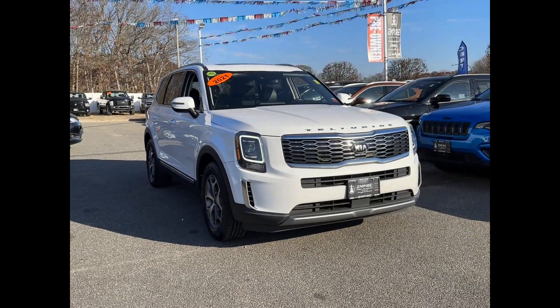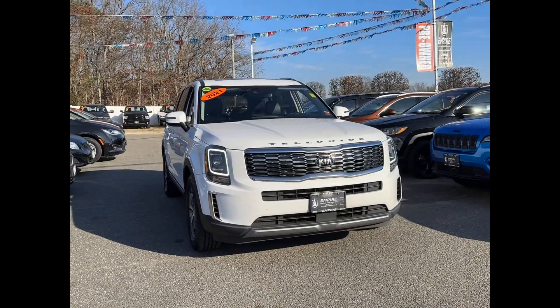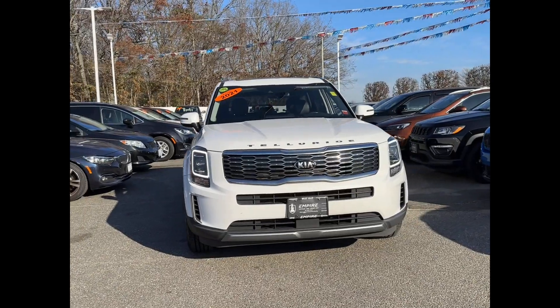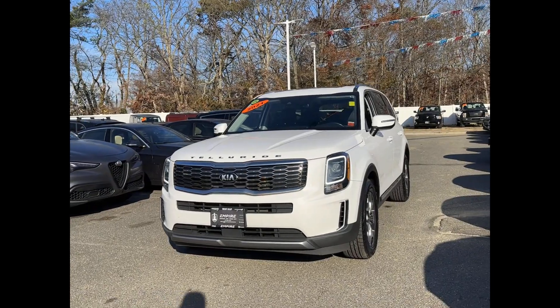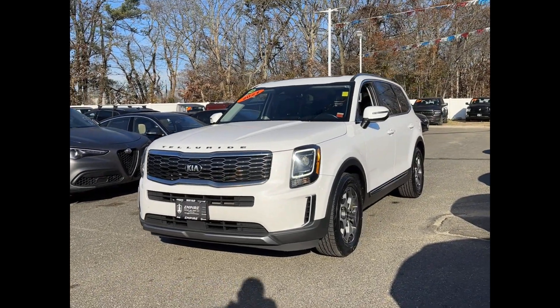2021 Kia Telluride. With less than 52,000 miles on the odometer, this SUV offers space as well as power and performance. You won't be able to pass up on these extra features.